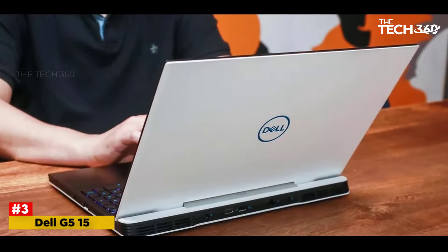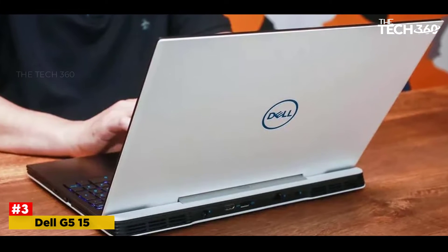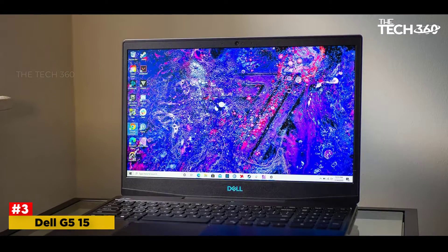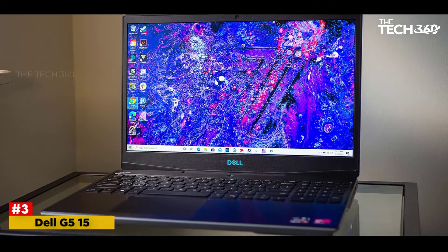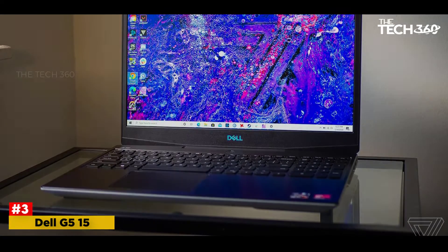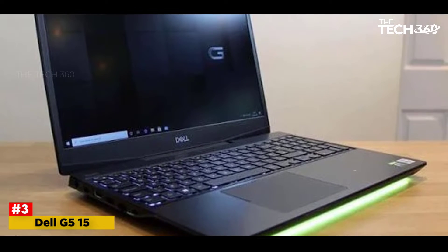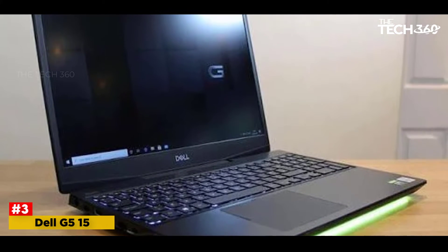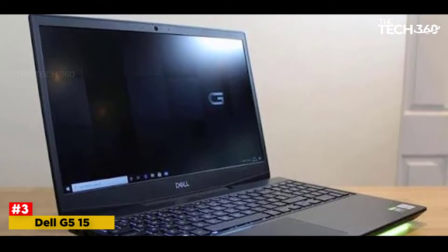It has 16GB RAM and 256GB SSD plus 1TB SATA HDD. You would not need more than this to enjoy uninterrupted speed and storage for all your files and game data. Furthermore, it comes with the NVIDIA GeForce GTX 1650 graphics card, which is much better than the NVIDIA GTX 1060 and gives incredible picture quality. The most significant part of this laptop has to be its intelligent cooling system.